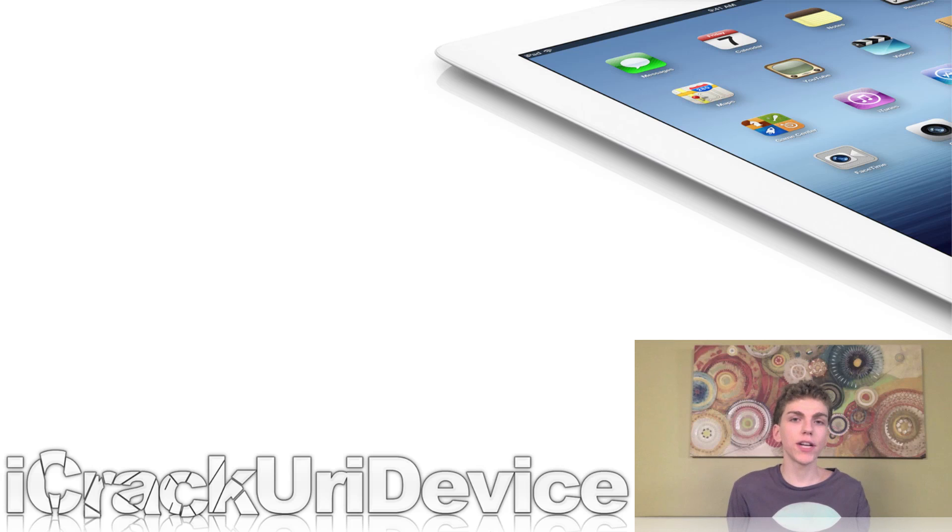Remember that the new third generation iPad giveaway I'm doing in collaboration with the members of iPod Uplink is still going on. One simple way to gain entries is to just like this video and leave a comment down below in the comment section with the tag '100th.' To gain an additional six entries, check out the link down below in the more info. You can also watch the previous 100th episode of this series, Best Tech Info and Rumors, to know exactly what you have to do to enter the giveaway. We will make additional announcements as the giveaway comes to a close, but just be sure to enter on this video by leaving a comment in the comment section.